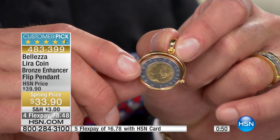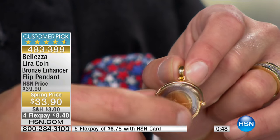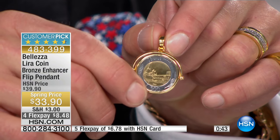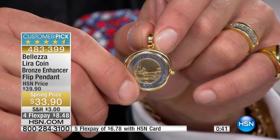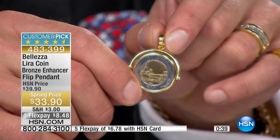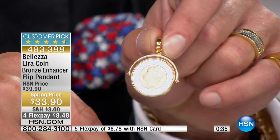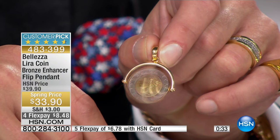You have the 500 lira coin, Republic of Italy, on the front. On the back you have that gorgeous Venetian scene, the Braille, and the 500 lira — the Cinquecento, as they call it. Doesn't that sound wonderful? And it's mounted in this beautiful spinner that works so well.